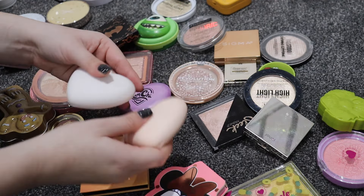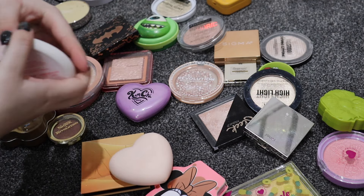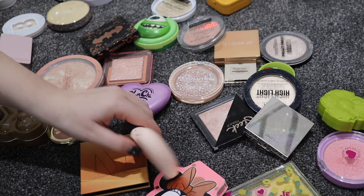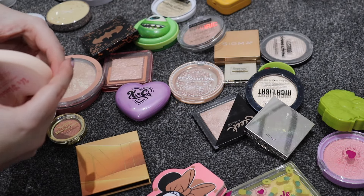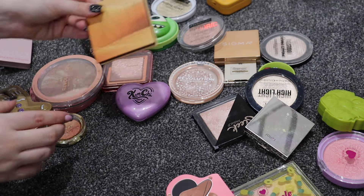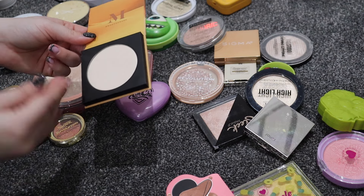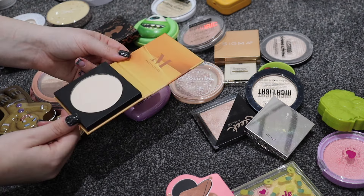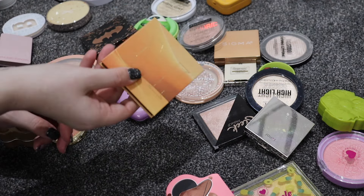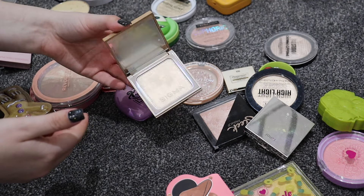I have two other ColourPop ones: Making Memories and You're Glowing from past Valentine's collections - such good highlighters. I have a Morphe one in a similar formula to the purple one but more glittery - I might give it one more go and get rid of it if I still don't like it. I have a Sigma highlighter in Moon Beam - that's not going anywhere.